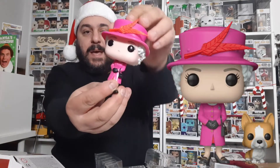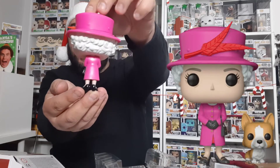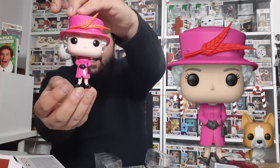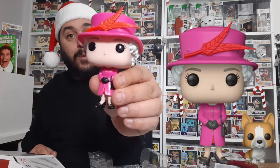Okay, so here is Her Majesty in her pink coat, a little handbag, a pink hat with the feather on the front. That is really cool — I've been waiting for this for quite a while. And here is her little corgi. So that is really cool. She actually comes with a stand, but I'm not going to put her on the stand because she's staying in box.